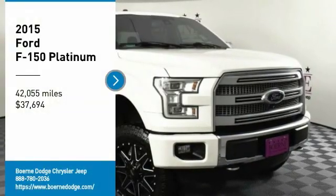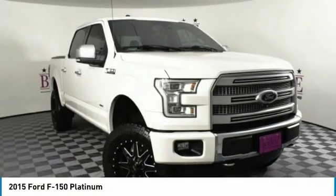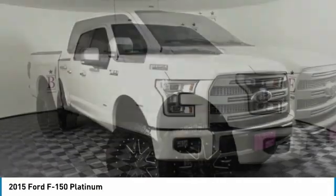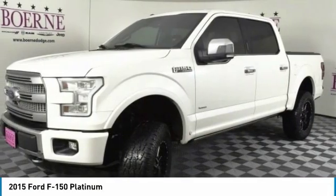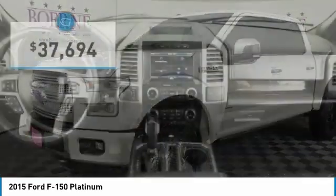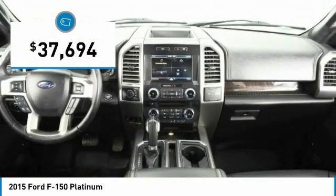Looking for the right vehicle? Check out the 2015 F-150. A Ford F-150 knows how to handle any situation. It's built to follow orders, no whining, and is priced below $40,000.